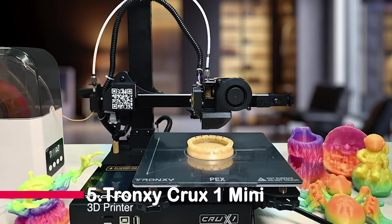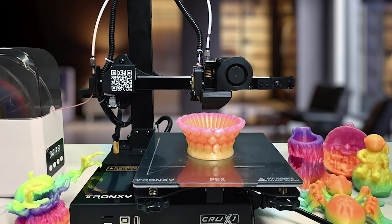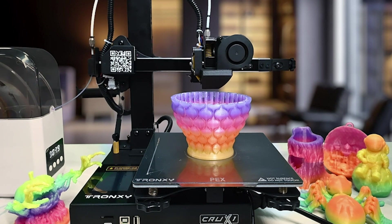Number five: the Tronzy Crux One Mini 3D Printer. Introducing the Tronzy Crux One Mini 3D Printer, the perfect choice for beginners and enthusiasts alike. With its customized PEI platform,